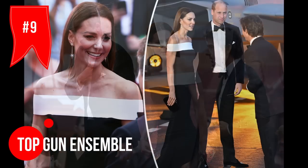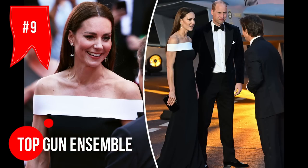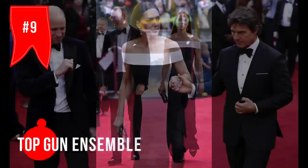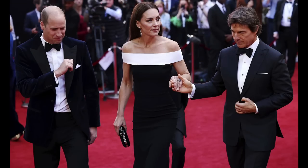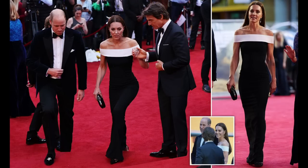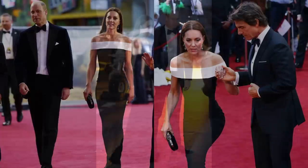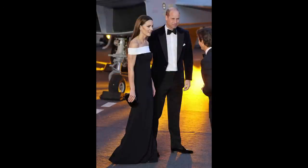Kate attended the London premiere of Top Gun: Maverick looking like a total bombshell. Her off-the-shoulder black and white Roland Mouret gown was the talk of the town. She wore her long dark hair tucked behind her ears and cascading down her back. All eyes were on her that night, and it's not hard to see why.